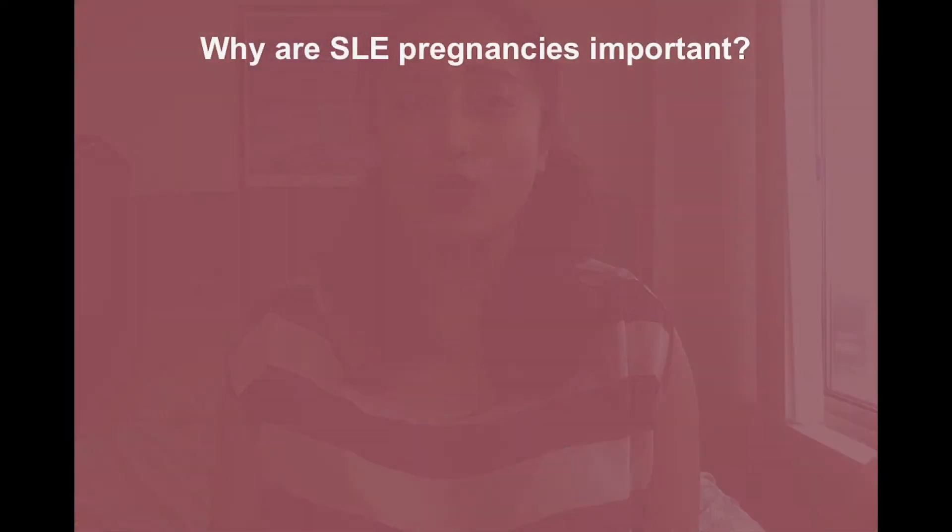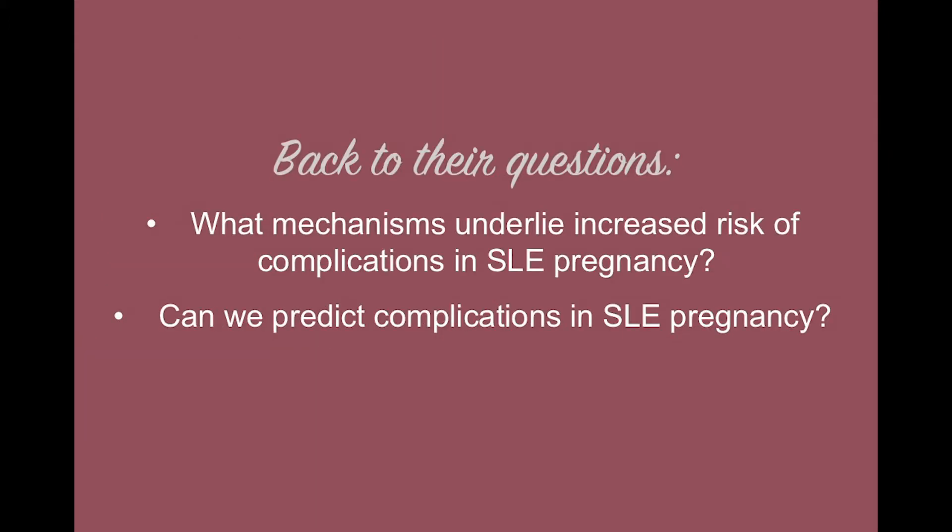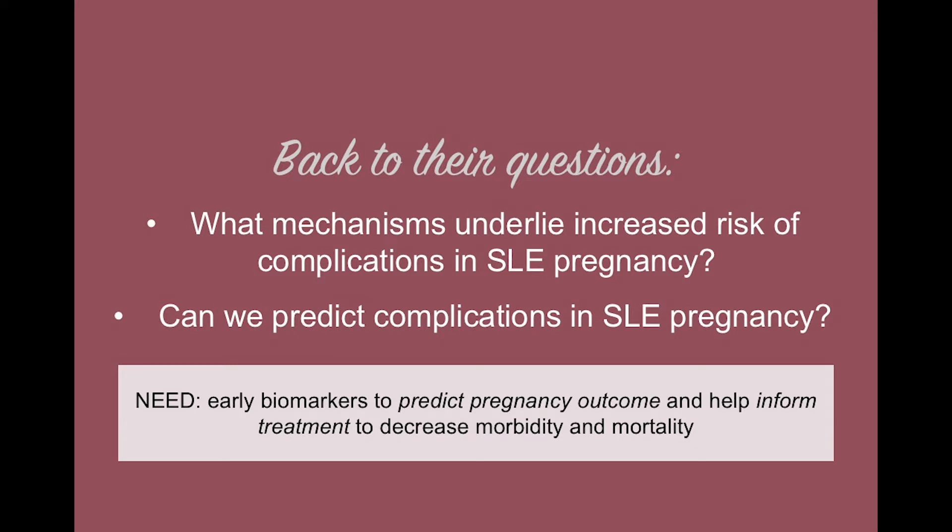Why are SLE pregnancies so important? I've already mentioned that women who have lupus are more likely to give birth prematurely, but SLE patients also have increased risk of having preeclampsia, fetal or neonatal death, and growth restriction. These adverse outcomes occur in one of five SLE pregnancies, so there's definitely a need for early biomarkers to predict pregnancy outcome and help inform treatment to decrease morbidity and mortality.